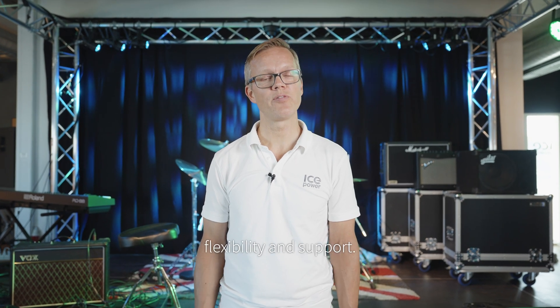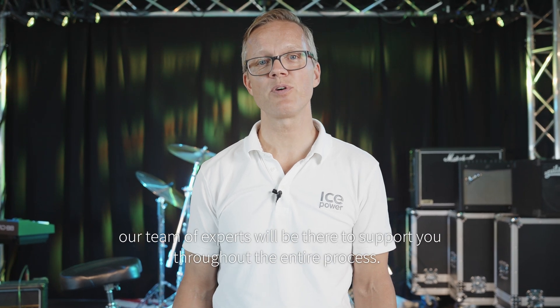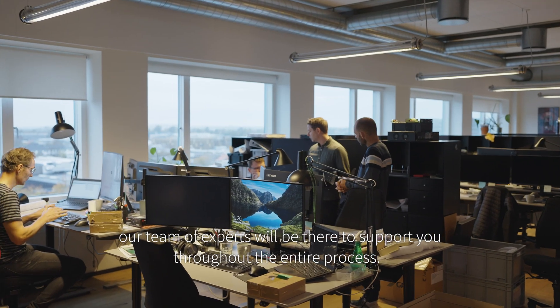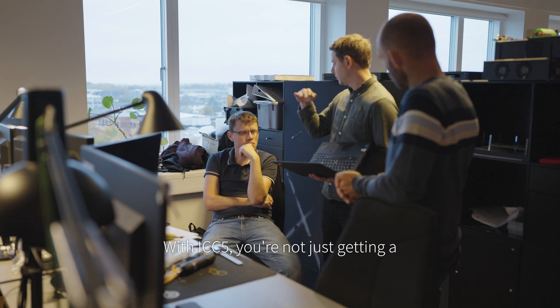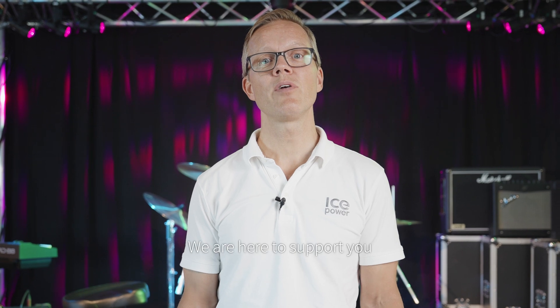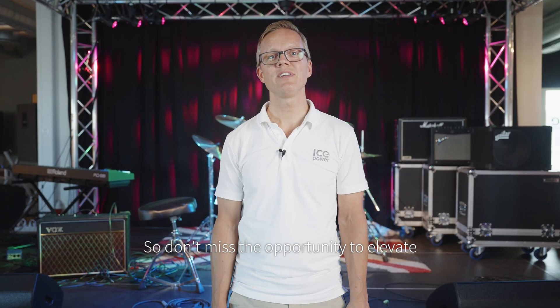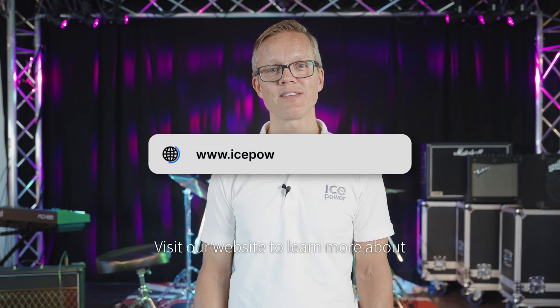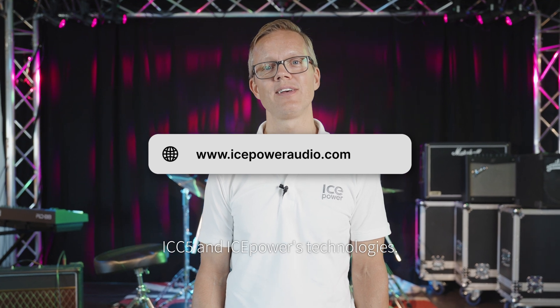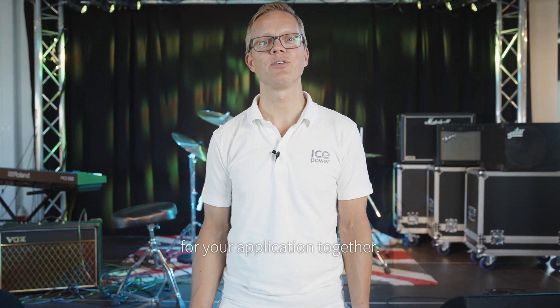At IcePower, we don't just offer you cutting edge technology, we also offer you flexibility and support. We help you create custom designs and our team of experts will be there to support you throughout the entire process. With ICC5, you're not just getting a great product, you're getting a partner in innovation. We are here to support you from concept to creation. So don't miss the opportunity to elevate your audio products with the latest technology from IcePower. Visit our website to learn more about ICC5 and IcePower's technologies. Let's create the perfect audio solution for your application together.